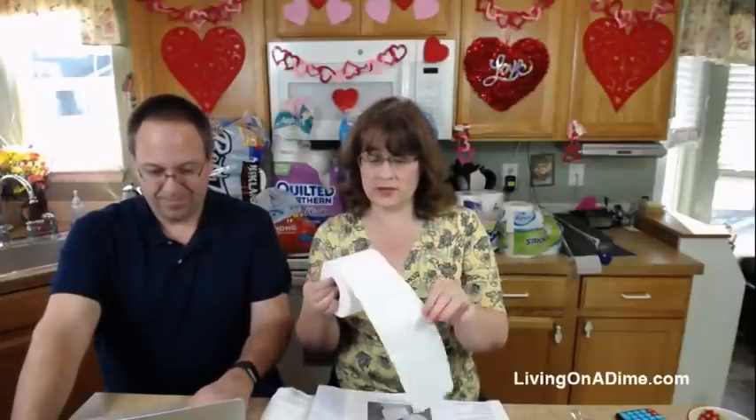Eww, grody! Totally grody! Mom, look what she did to me! How you use your toilet paper matters. Are you a folder or a wadder? It makes a huge difference.